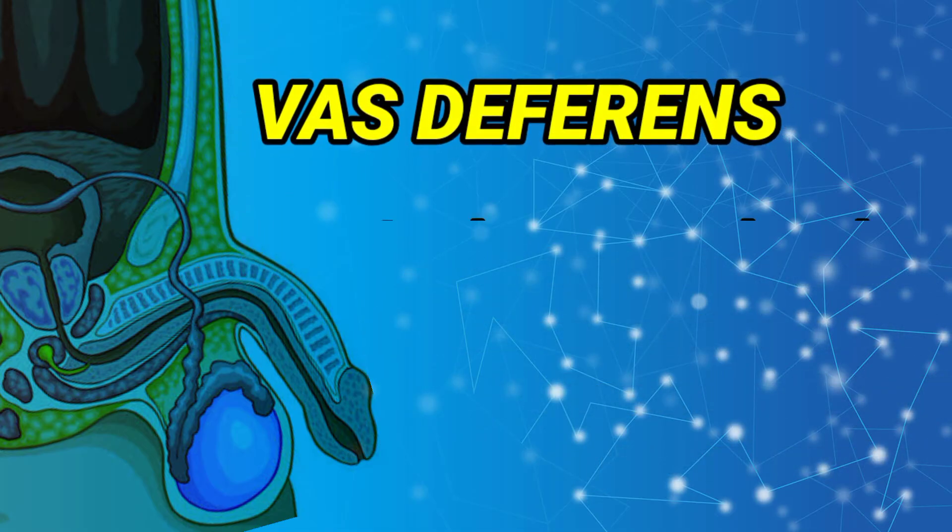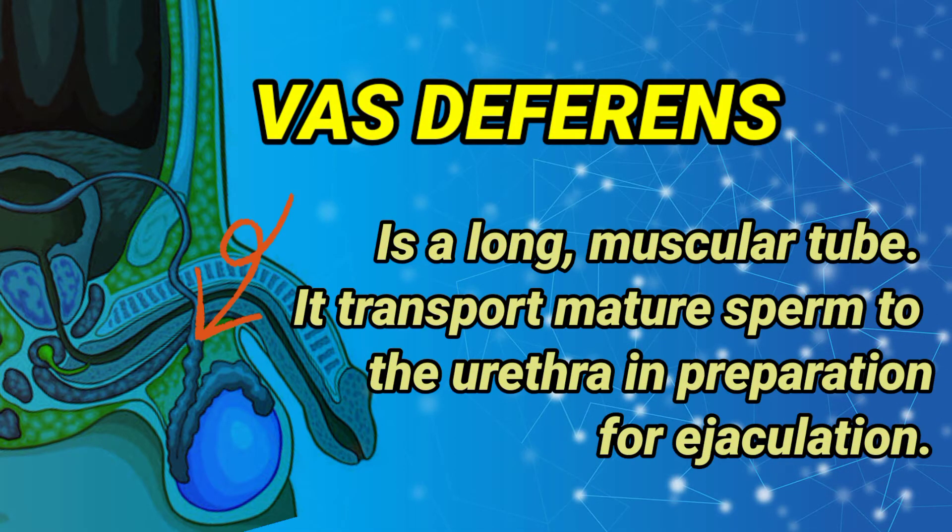Vas Deferens: a long, muscular tube that transports mature sperm to the urethra in preparation for ejaculation.